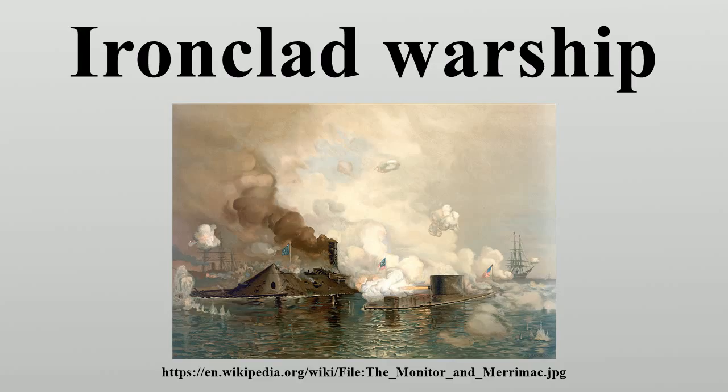The quick pace of change in the ironclad era meant that many ships were obsolete as soon as they were finished, and that naval tactics were in a state of flux. Many ironclads were built to make use of the ram or the torpedo, which a number of naval designers considered the important weapons of naval combat. There is no visible end to the ironclad period, but towards the end of the 1890s the term ironclad dropped out of use.